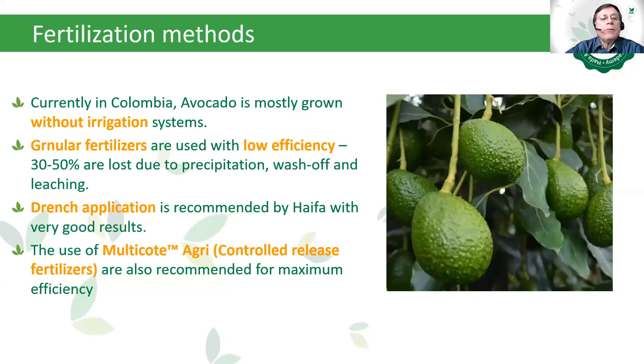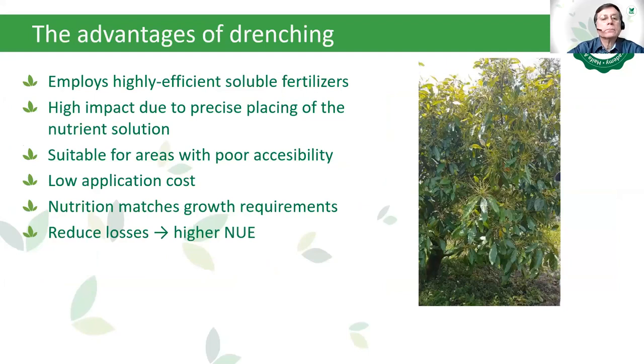Currently in Colombia, avocado is mostly grown without an irrigation system. Granular fertilizers are used with low efficiency — 30% to 50% are lost due to precipitation, wash-off, and leaching. Drench application is recommended by Haifa with very good results, and the use of Multicoat Agri controlled release fertilizers is also recommended for maximum efficiency. The advantages of drenching include: highly efficient soluble fertilizers, high impact due to precise nutrient placement, suitability for areas with poor accessibility, low application cost, nutrition matched to growth requirements, and reduced losses resulting in higher nutrient use efficiency.